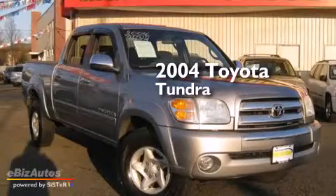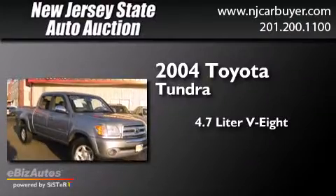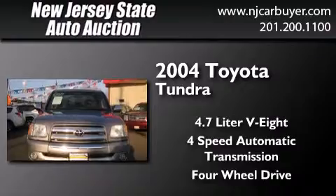This is a 2004 Toyota Tundra. It features a 4.7-liter, eight-cylinder engine, a four-speed automatic transmission, and the added capability of four-wheel drive.